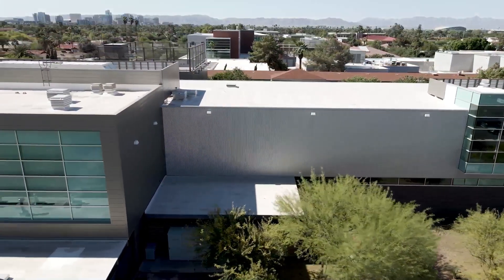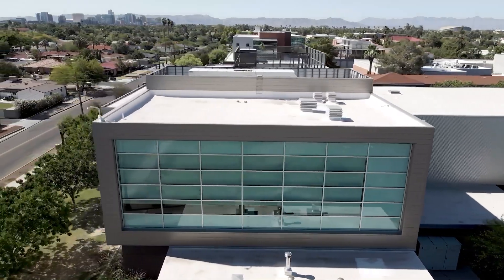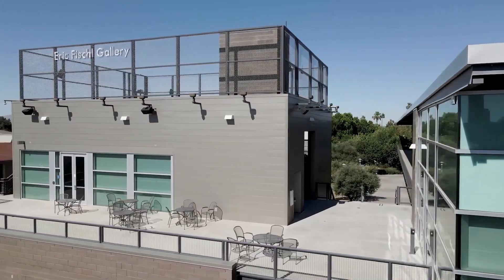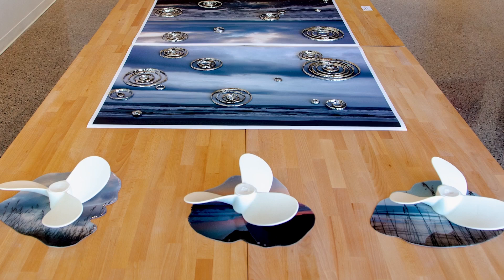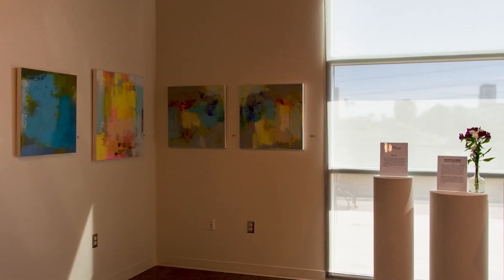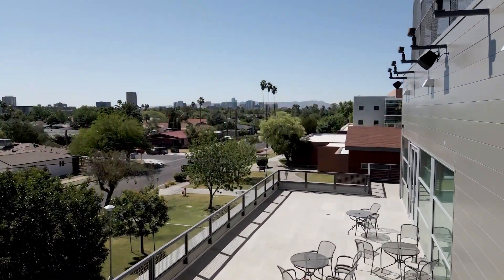On the north side of campus, the two-story College of Fine Arts is another example of an eye-catching landmark. It includes the Eric Fischel Gallery, funded by and named in honor of the internationally acclaimed painter and Phoenix College alum. Perched on the Fine Arts Building, the modern gallery offers visitors exciting artwork and dazzling panoramic views of downtown Phoenix.